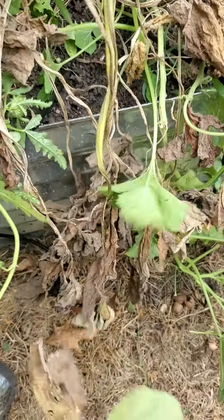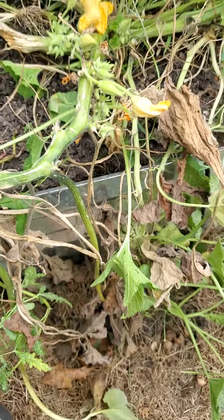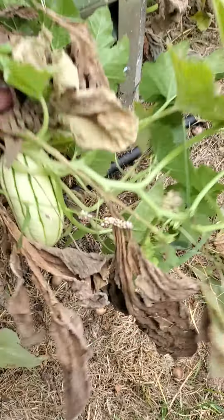There's a nice little patty pan, and there's a delicata in here somewhere. I just saw it — there it is.